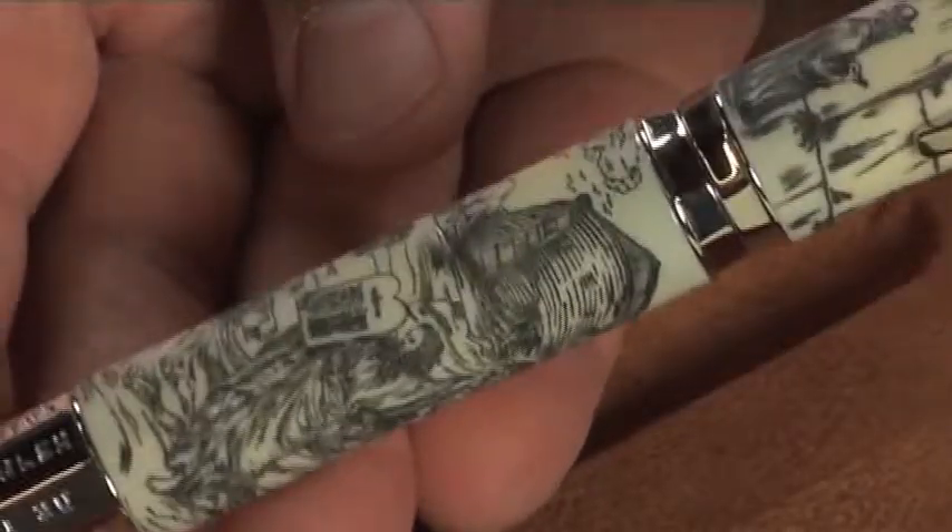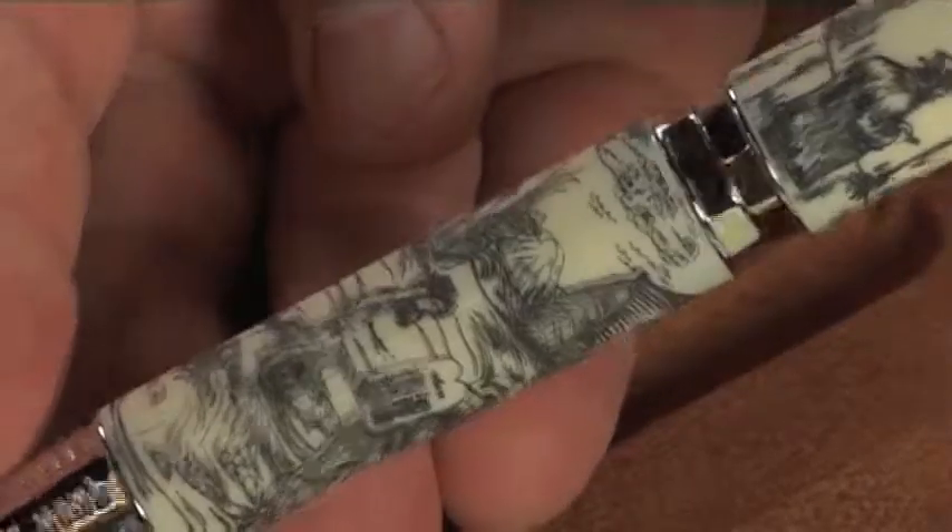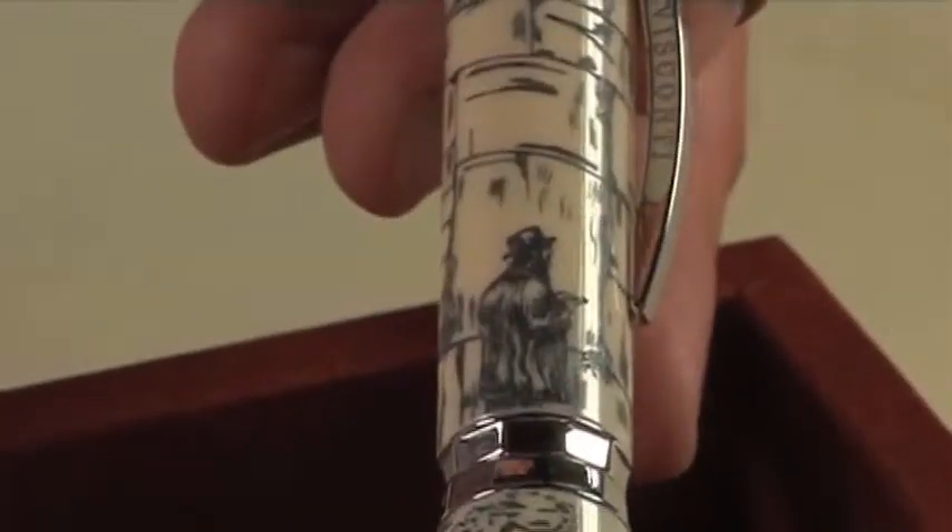While the Old Testament shown on the barrel is identical in its depiction to that on the Christian Bible pen, the cap displays a reproduction of the Wailing Wall, so deeply cherished by Jews the world over.